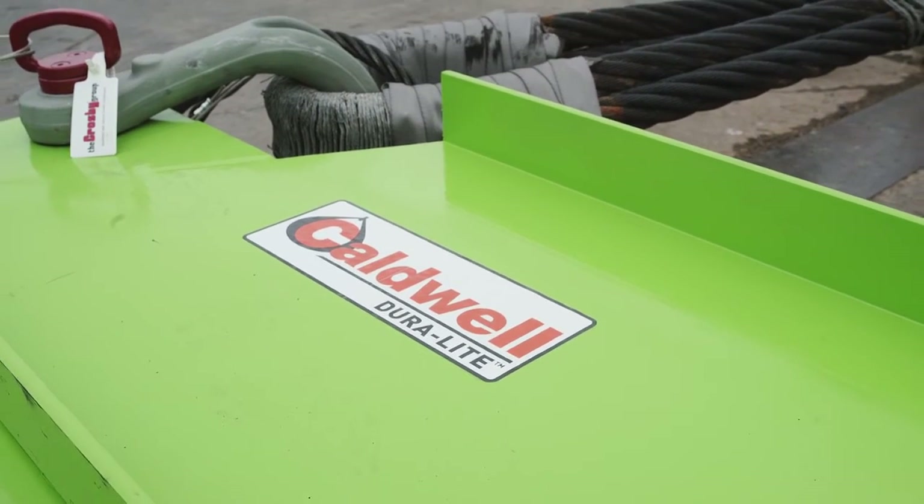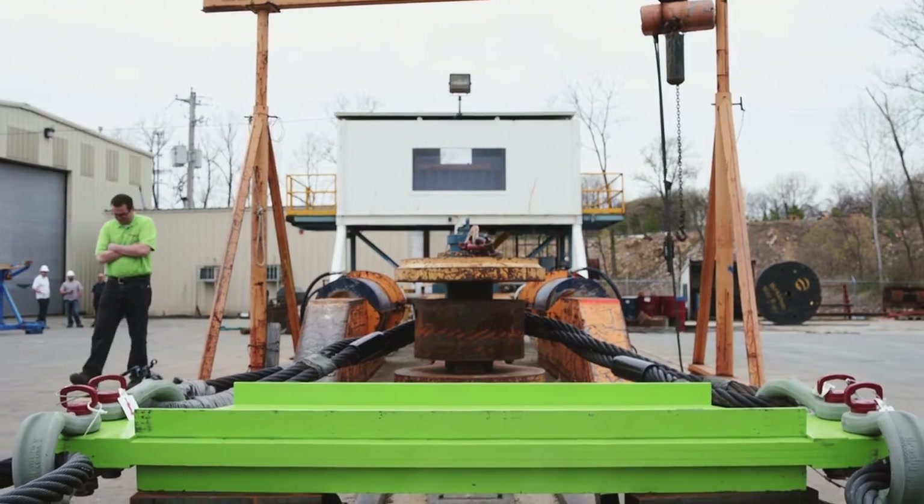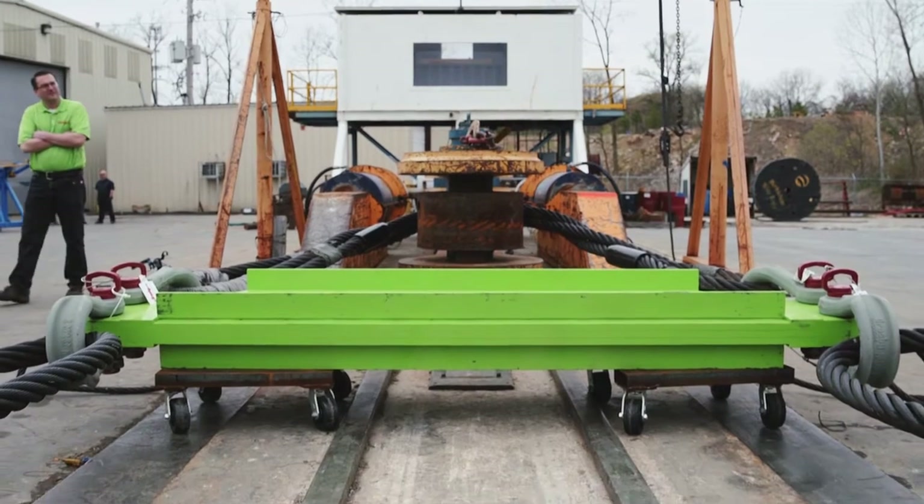A few quick thoughts on what this does for Caldwell with Duralight moving forward: it's going to help us continue to evolve the entire product line. We learned some new manufacturing techniques in building this large beam, so it just takes us to that next step. This proves again the strength and ability that composite products have in the lifting industry. Certainly if you have a special application, make sure and let us know and we'll take a look at it.